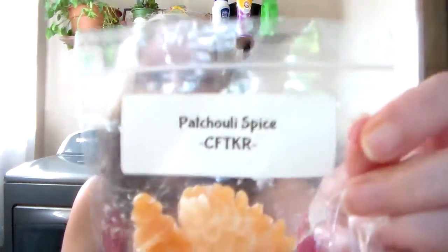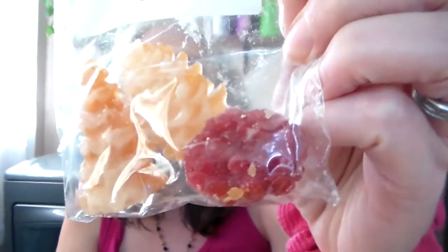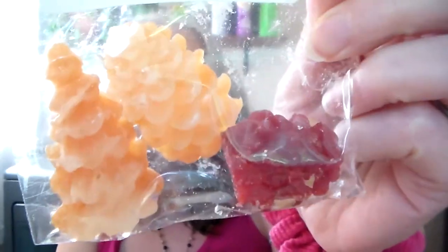This one is Patchouli Spice, and it's really cute — you got a little Christmas tree, a little pine cone, and a big berry, maybe boysenberry or huckleberry. My aunt used to have some of those bushes. This one's good — you get that patchouli and the spice. It almost reminds me of black pepper scent oil, which doesn't smell like the pepper you put on food. I like this one. Of course I adore patchouli. So not bad — there was only one that I didn't care for out of all those samples, which is cool.